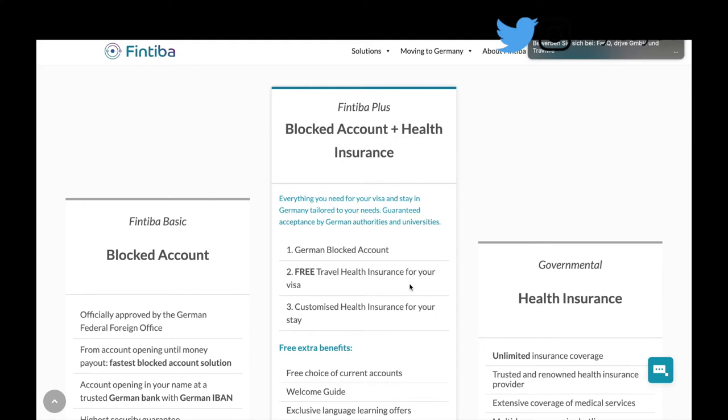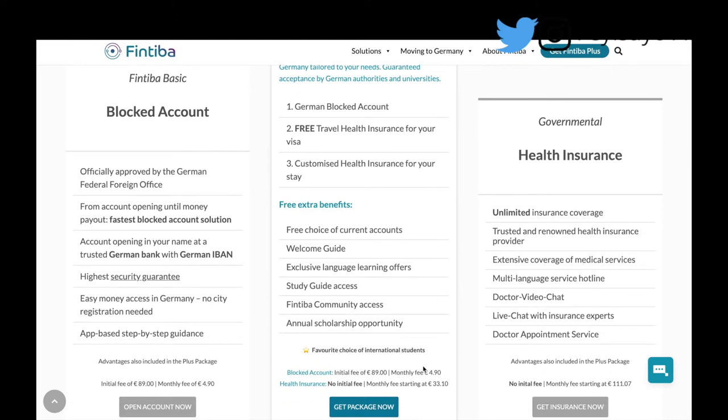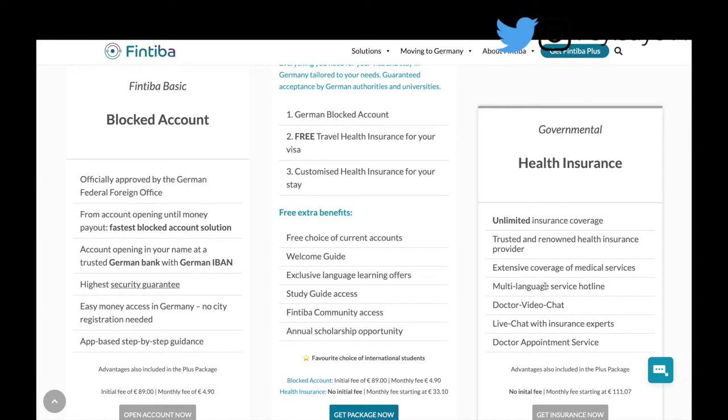For the Fintiba Plus, the health insurance is just travel health insurance — please don't get it mixed up with a full health insurance plan here in Germany. With just travel health insurance, you might not be able to visit private hospitals, a doctor's office, the optician, the dentist, or a dermatologist. I would never advise anybody to go for something cheap in terms of health insurance. The Fintiba Plus travel health insurance is just that — travel cover.